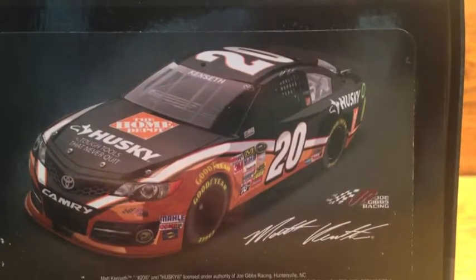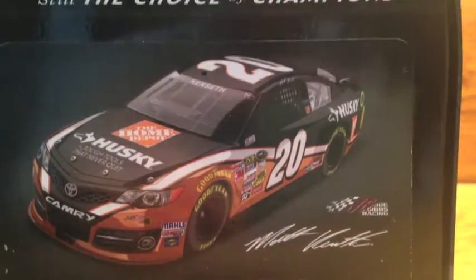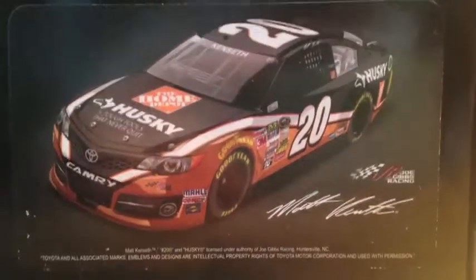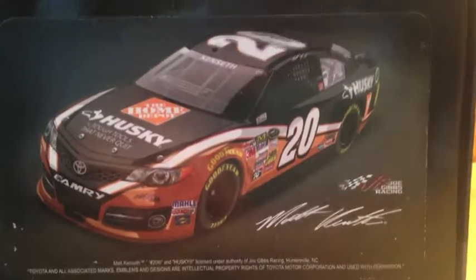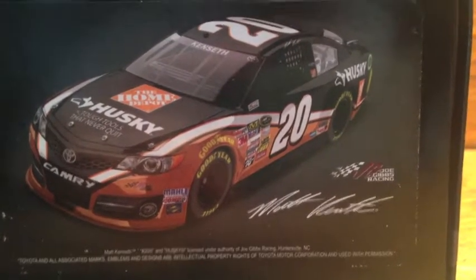Hello, it's the Zunkazunk back here with another diecast review. Today I will be reviewing the final 1/24 scale NASCAR diecast that I got at the Michigan International Speedway — a long time ago now. I'm finally getting around to reviewing the last car I got there, which is the 1/24 scale Matt Kenseth Husky Tools diecast for Joe Gibbs Racing. It's an absolutely awesome and beautiful diecast and I'm really glad I picked this one up.